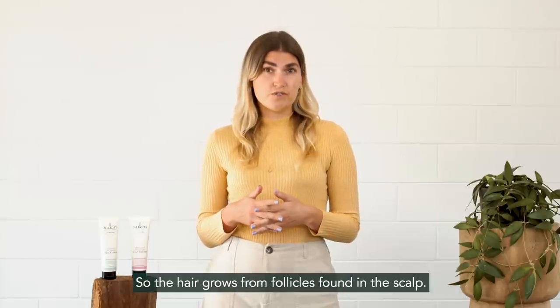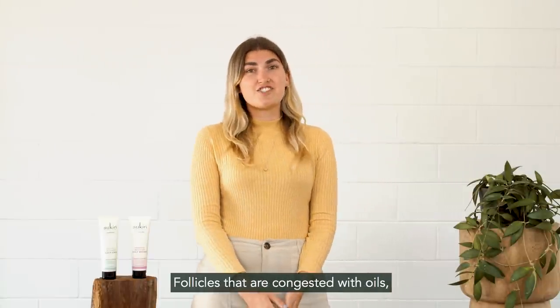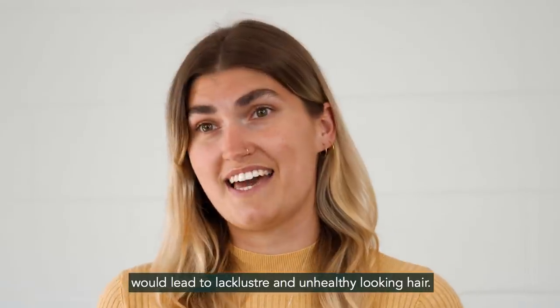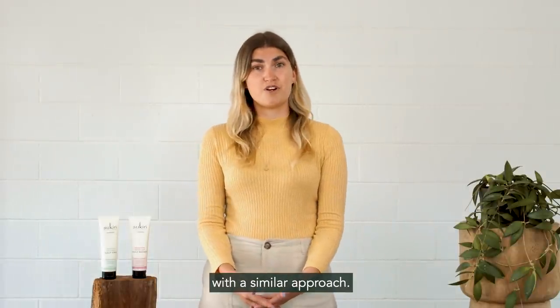The hair grows from follicles found on the scalp. It's important to ensure those follicles are clean, clear and nourished. Follicles that are congested with oils, build-up, dry skin cells or are undernourished will lead to lacklustre and unhealthy looking hair. In the same way we treat blocked facial pores with a multi-step routine, it's important that we treat our scalp with a similar approach.